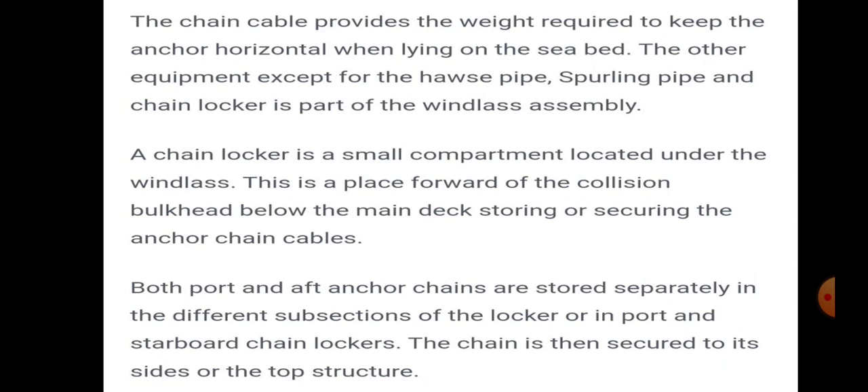The chain locker is a small compartment located under the windlass, forward of the collision bulkhead below the main deck, for storing and securing the anchor chain cable. Both port and starboard chains are stored separately in different sub-sections of the locker. The chain is then secured to its seat or the top structure.